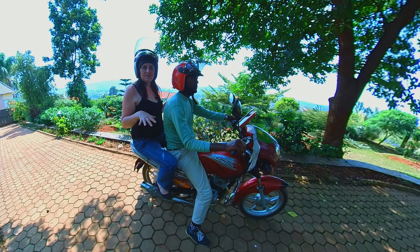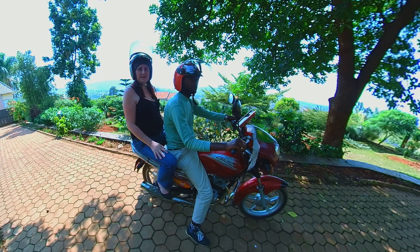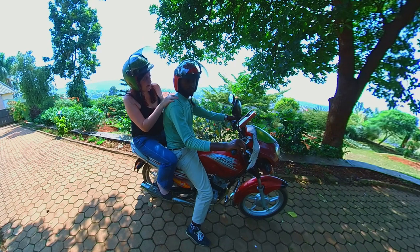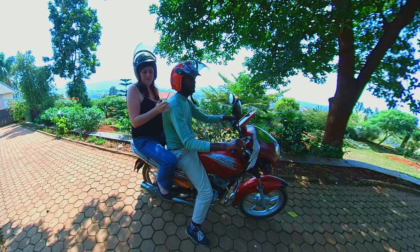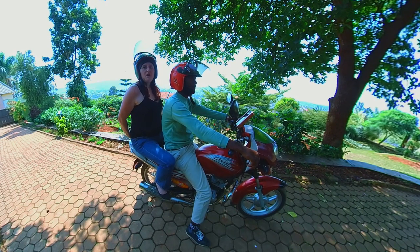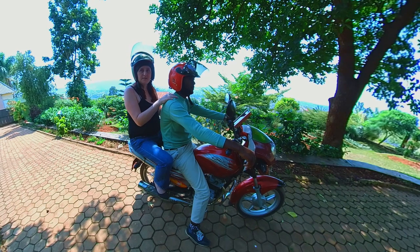Sitting on the back of the moto, most locals will ride with their hands on their legs like this. Some people might cross their arms comfortably. If you're a tourist and haven't done this before, you might not feel comfortable not holding onto anything. You can ask if it's okay to put your hands on your driver above the waist on the shoulders, but it's more common and more polite to use the back rail and hold on there.